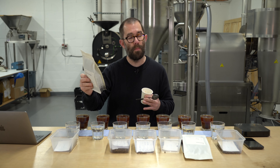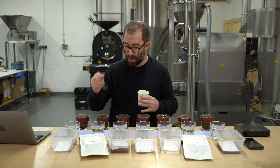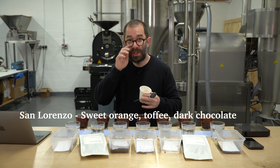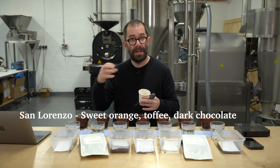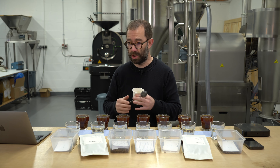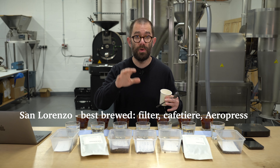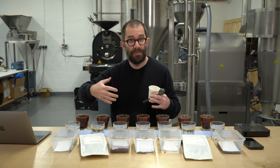Next in line is the San Lorenzo. We've only got one roast left of this — roast 25689 from the 2nd of October, so two weeks off roast and beautifully opening up now. If you like citrus fruits, San Lorenzo is the one for you: clementine, Seville orange, bright and effervescent with lots of orange-based citrus characteristics. There's then a toffee, caramelly, syrupy sweetness and a rich dark chocolate — all of the acidity and body together. I'd probably not have this as espresso as it'd be quite bright, though some enjoy it. I'd prefer it in Aeropress, filter, batch filter, hand brew, or cafetière.